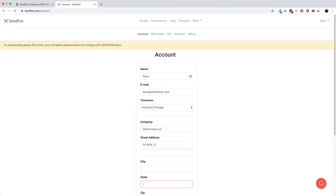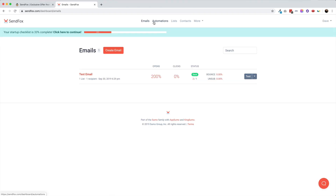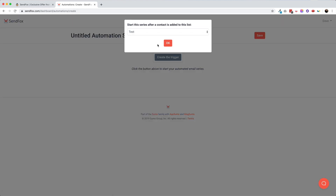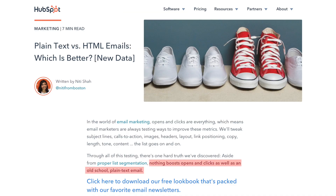After you redeem your AppSumo purchase, the first thing you'll need to do is fill out your account details to comply with the CAN-SPAM laws. You'll notice right away that the UI is very bare bones. Sumo Group did not waste any time or money hiring a fancy graphic designer, and I think I'm okay with that. Emails should be fast, simple, and mainly text in my opinion. Studies show that text emails hit the inbox much more frequently, and you can't convert someone if your email doesn't get read.